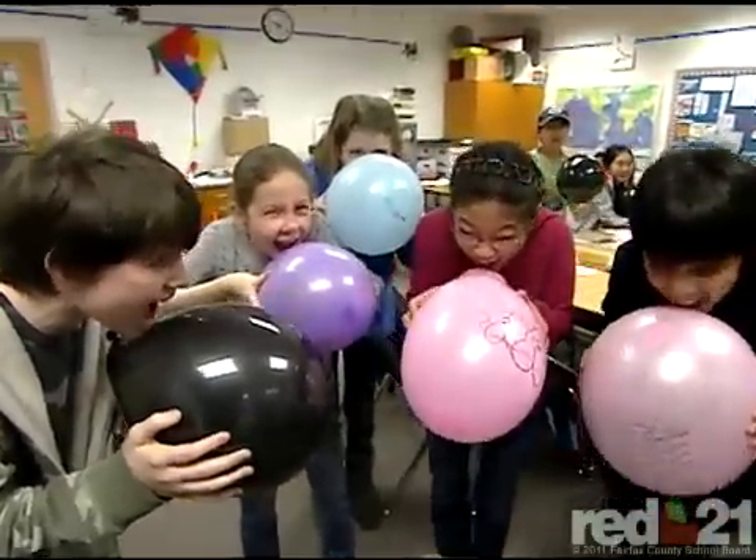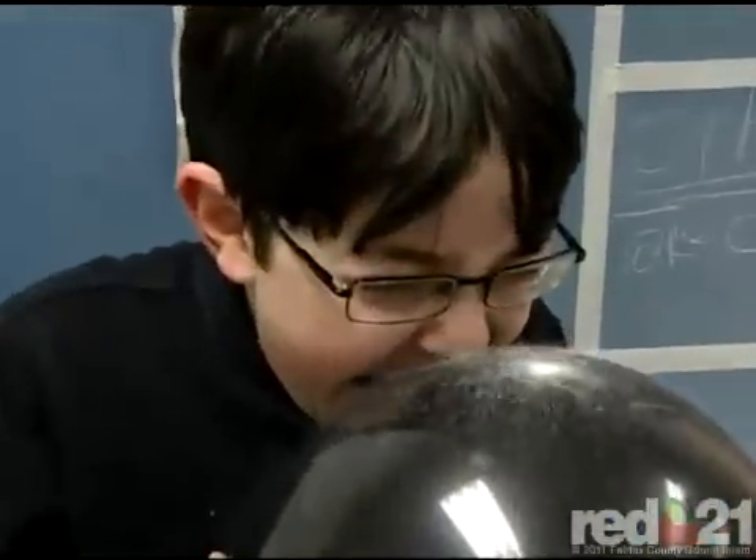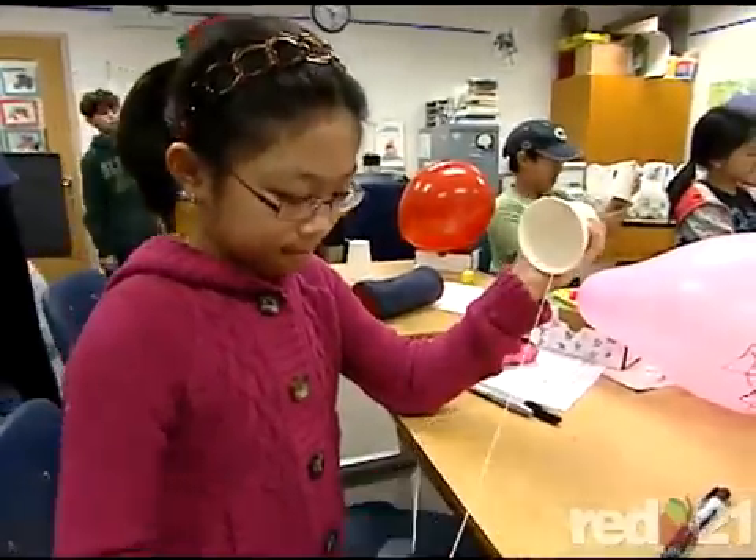In fifth grade, we have this nice light and sound unit. We get lots of nice equipment, and so we like to play — use, observe, manipulate — and engage all the sound vibration activities that we've got in fifth grade: the cups, the box guitars, the balloons, other things, and our own vocal cords.